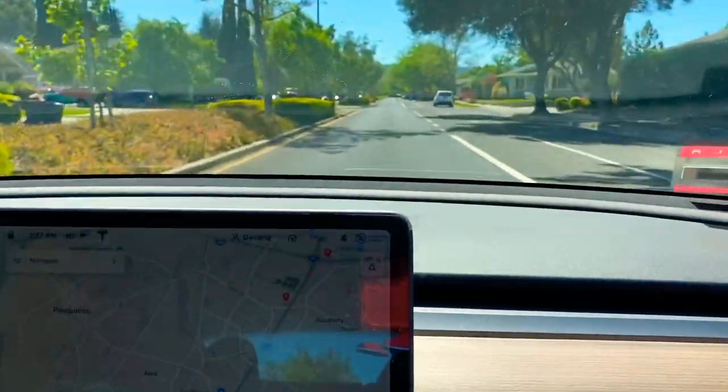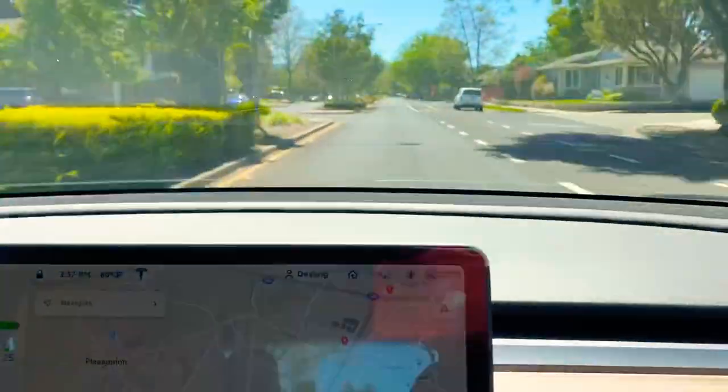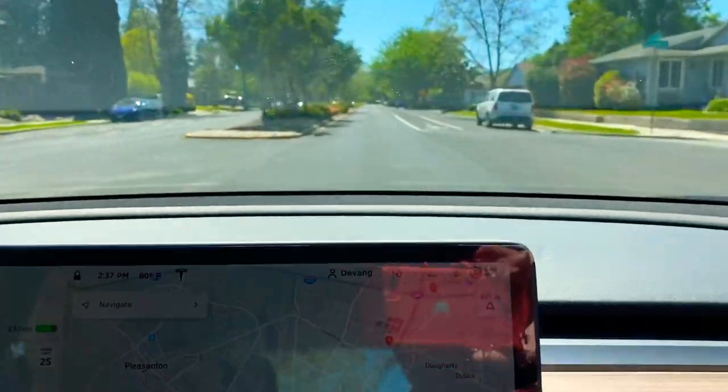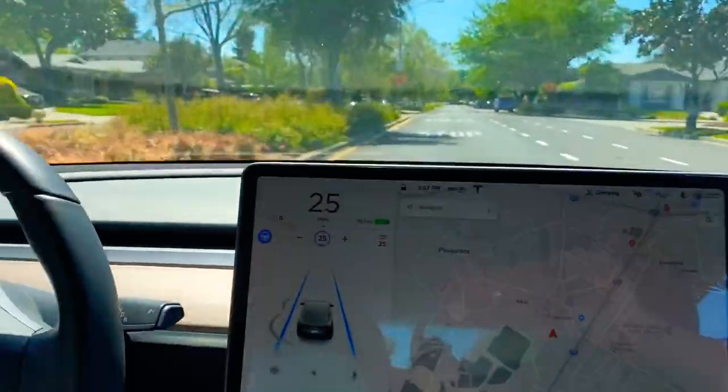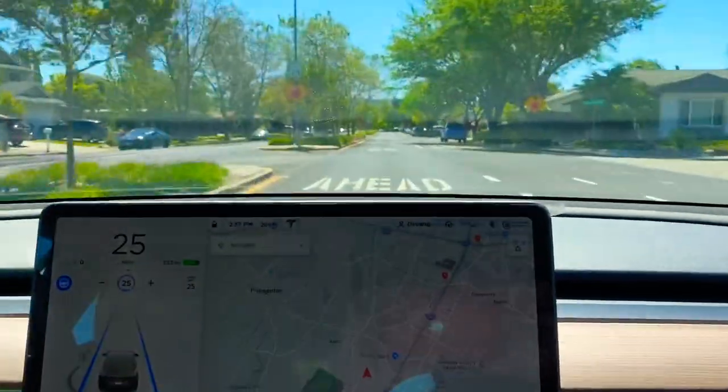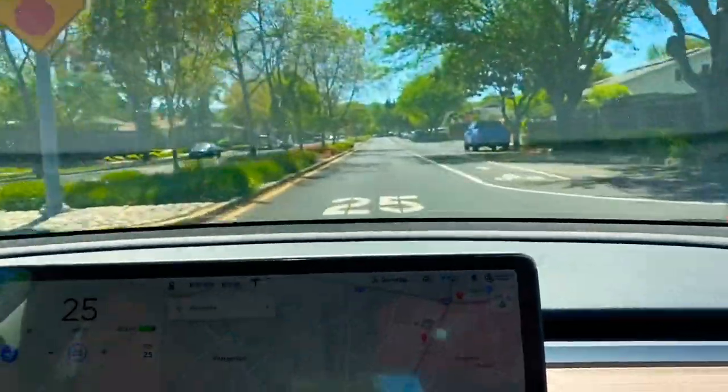Friends, welcome to my channel. Today we are going to test autopilot for Tesla Model 3, which I got an update for yesterday night. The car is now in completely auto mode.